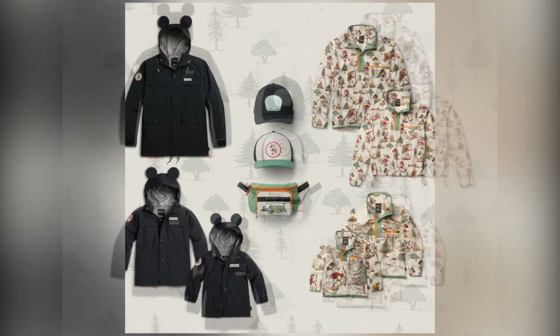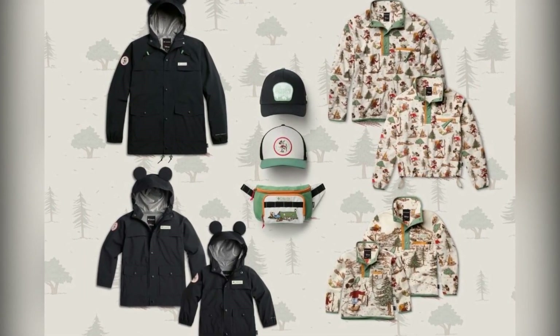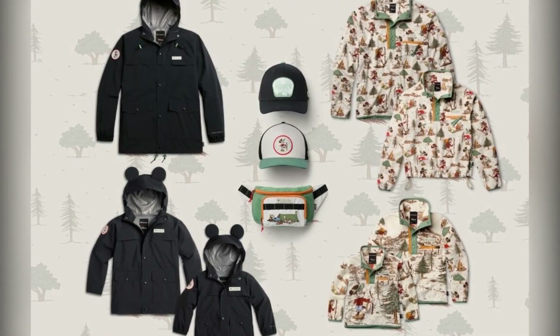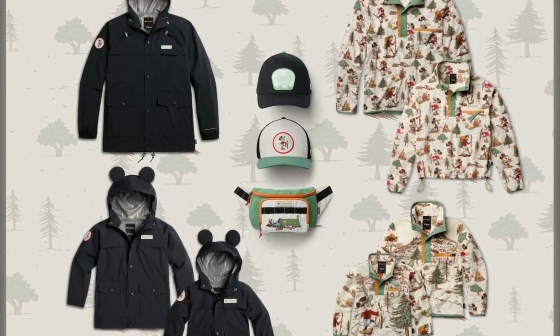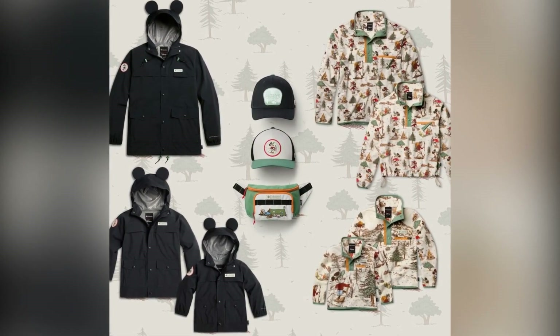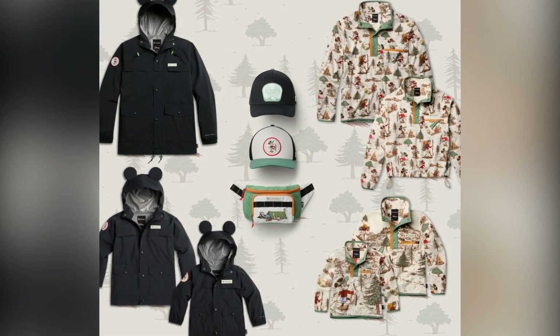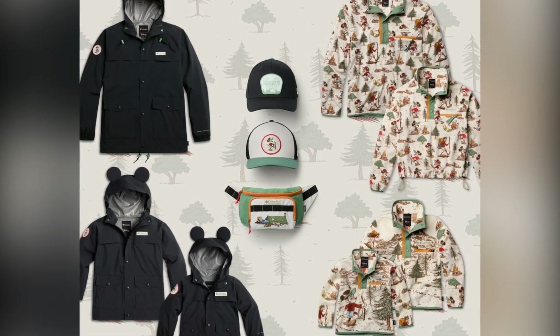It's not only adorable but super functional for your campsite adventures. Don't forget to complete your look with a Mickey Mouse baseball cap equipped with flex fit tech for ultimate comfort on the go. Gear up and get ready for some magical outdoor fun with Disney and Columbia. Explore the collection now and find your perfect adventure gear.